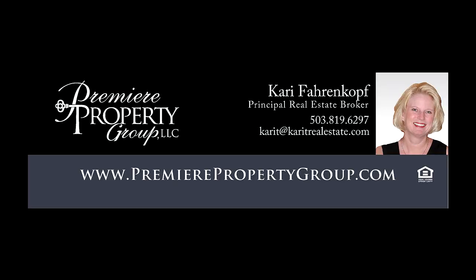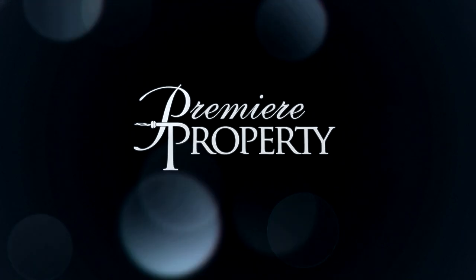For more information or to schedule your own personal tour, please contact Carrie Ferenkoff with Premier Property Group.